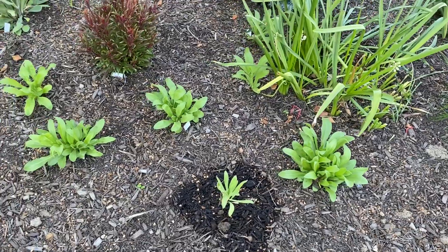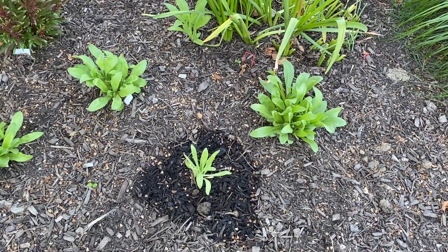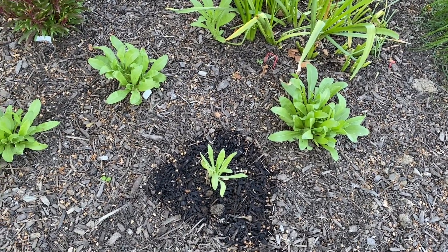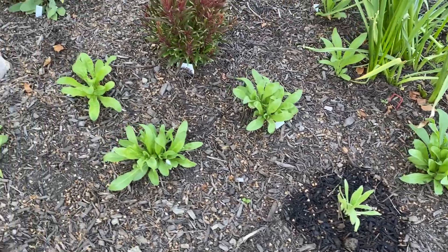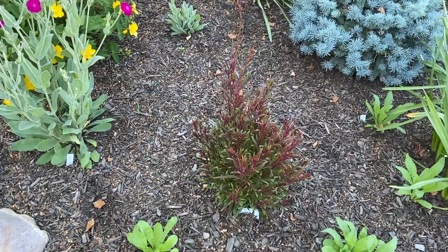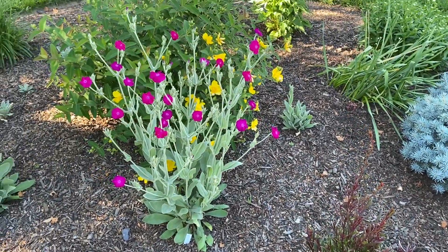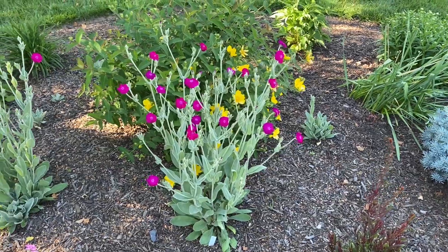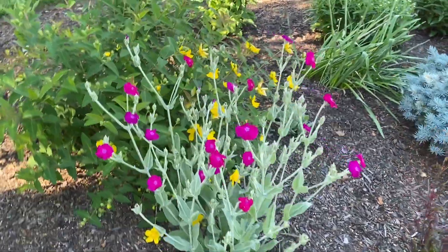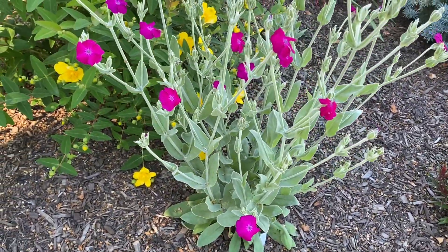The calendula is looking great — that's the last one I had winter-sown, and it's transplanted now. The gaura is looking great; I see some little potential seed pods. And then this is the star of the show right now: the rose campion, with flowers blooming everywhere and looking gorgeous.